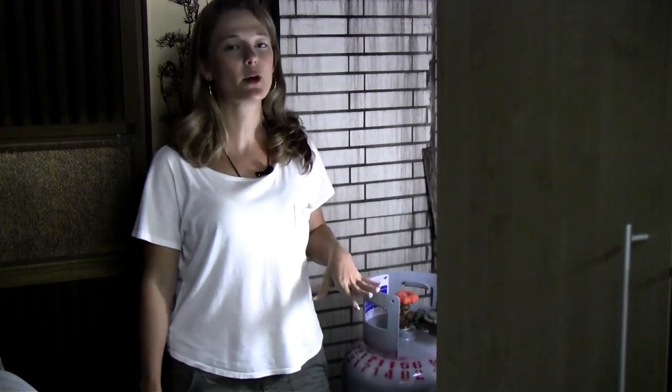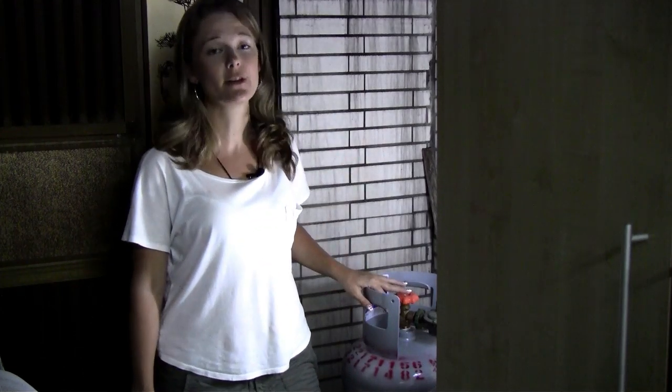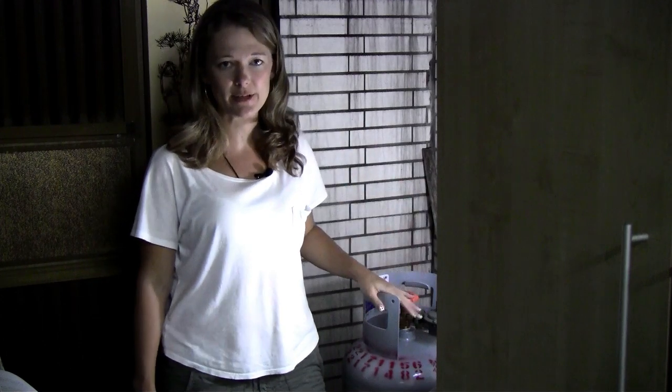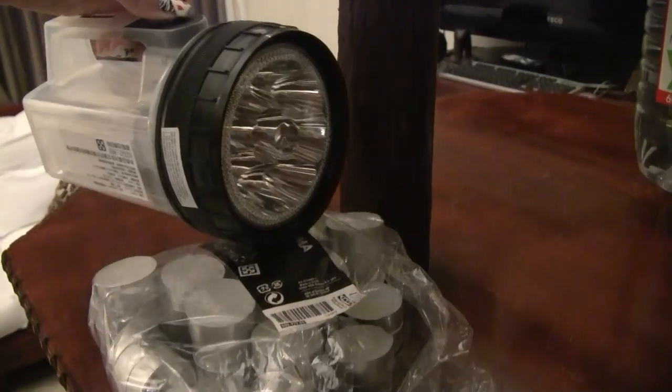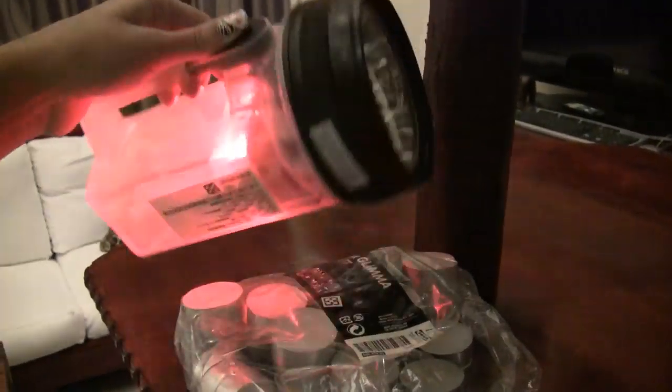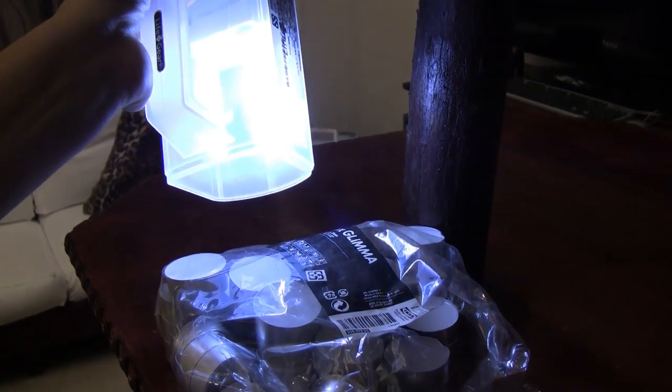If you move house and you have the option to choose bottle gas over natural gas, I would say go for the bottle gas — it's just a lot safer in my opinion. Make sure you have some candles or torches that work and a couple of spare batteries. I also keep my laptop and phone fully charged at all times.